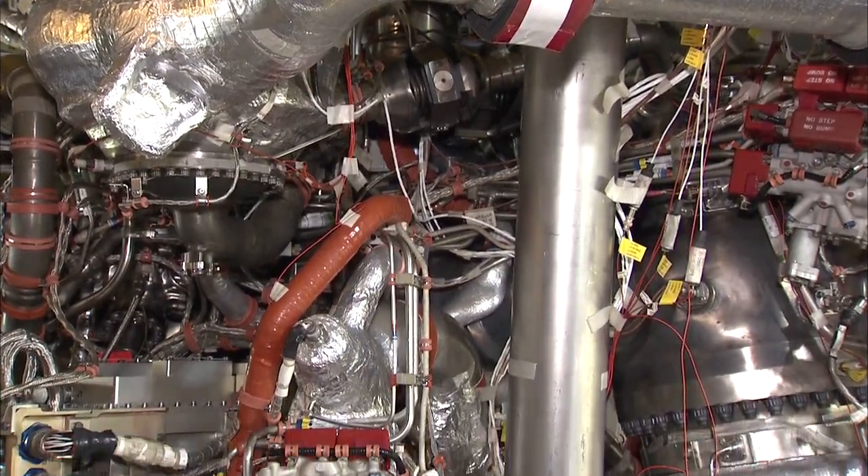This test is scheduled to last approximately 500 seconds, or about eight and a half minutes. That's the typical time we expect the engines to burn during the Space Launch System, or SLS, rocket launches.